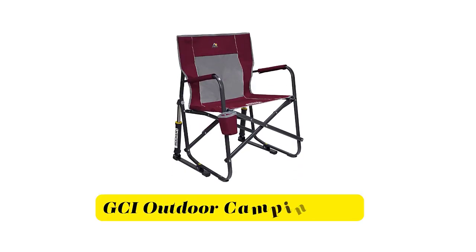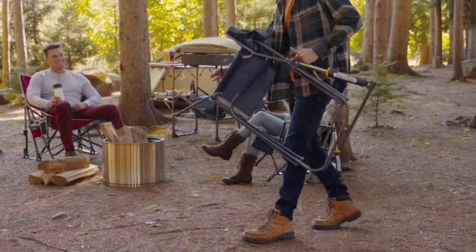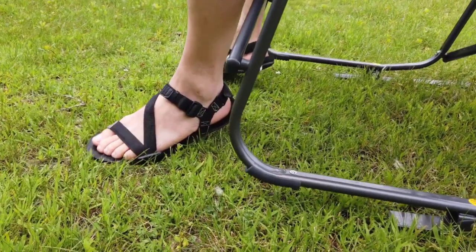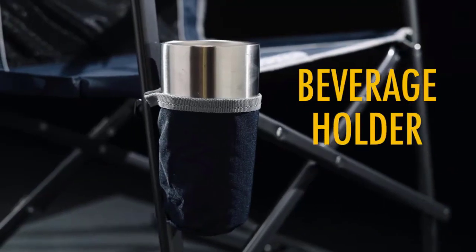Number 1: GCI Outdoor Camping Chair. This portable outdoor rocking chair quickly and easily folds flat for storage and transportation. It also has a mesh backrest. Its sturdy powder-coated steel frame supports up to 250 pounds, including padded armrests and a built-in beverage holder.